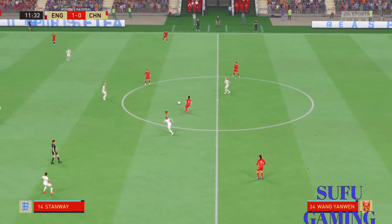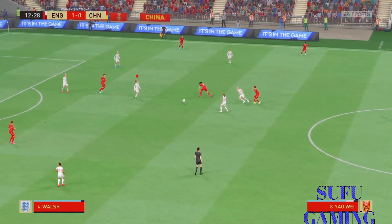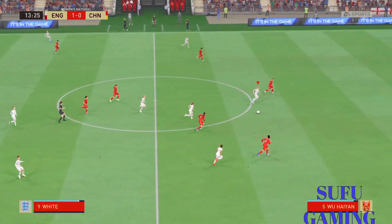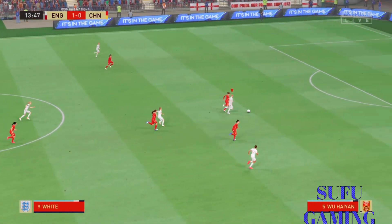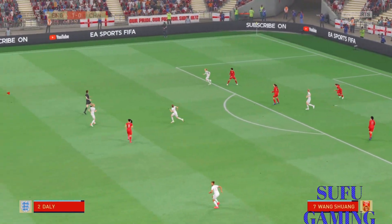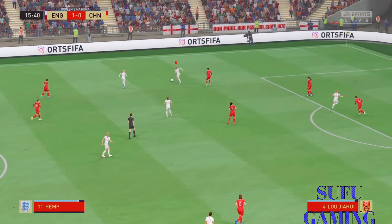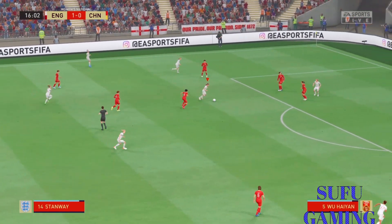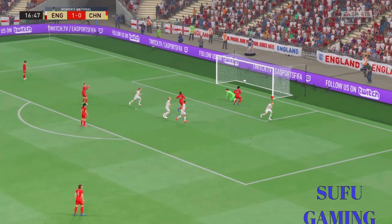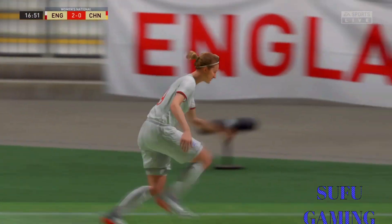Good tackle. Ellen White. Just wanted to get it out of there. And space to cross it. How do they create something? And now she's scored not once, but twice. Thoroughly enjoying herself out there.